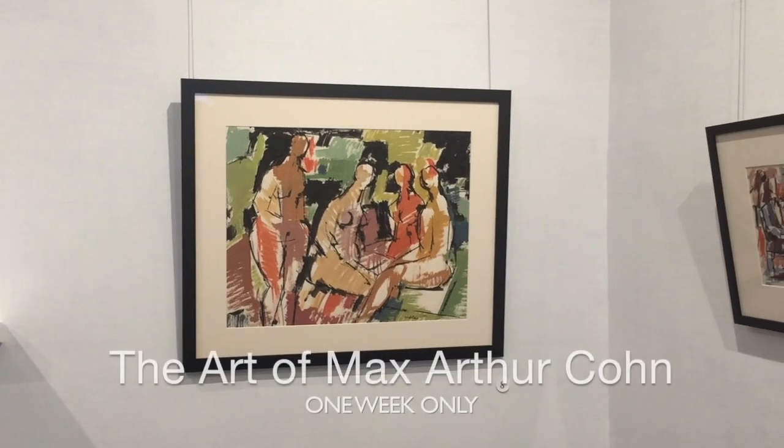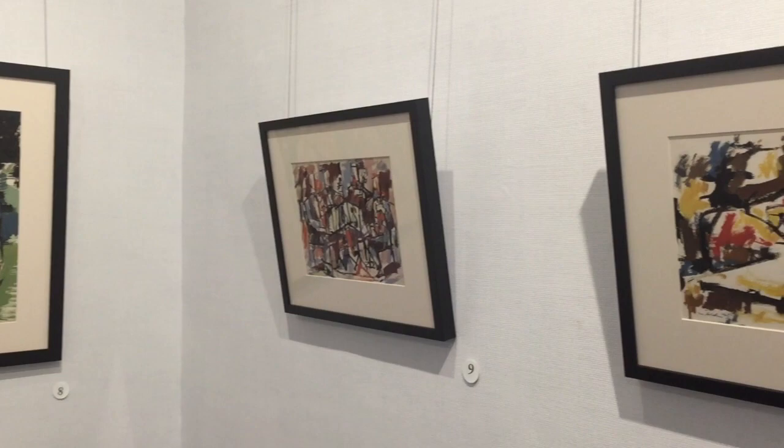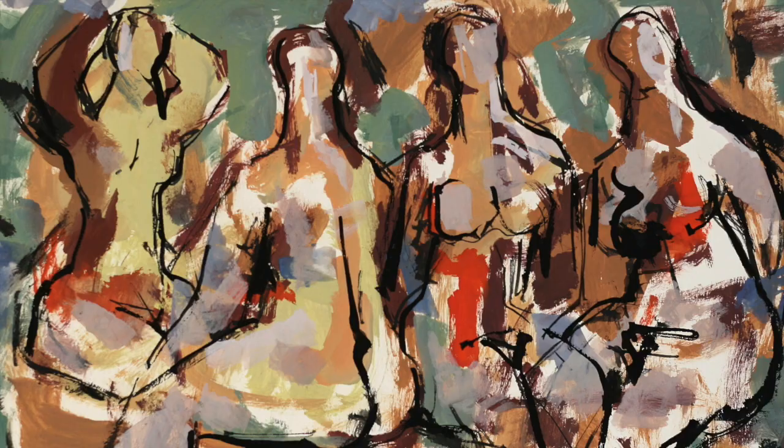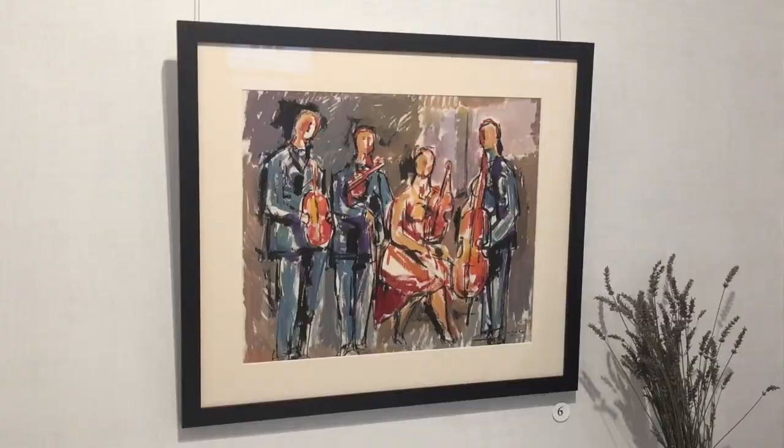We at Page Waterman are really happy and excited to be able to show this great body of work by Max Arthur Cohn. Max is sort of best known for his works on paper or his gouache paintings, which are probably his most vibrant work. A lot of use of primary color — reds, blues, greens, yellows.